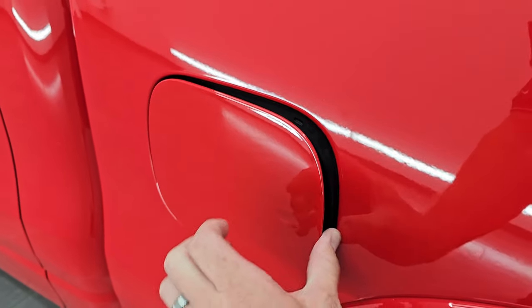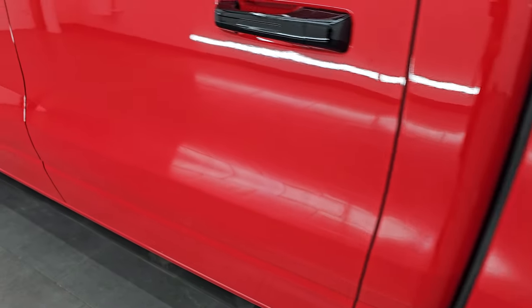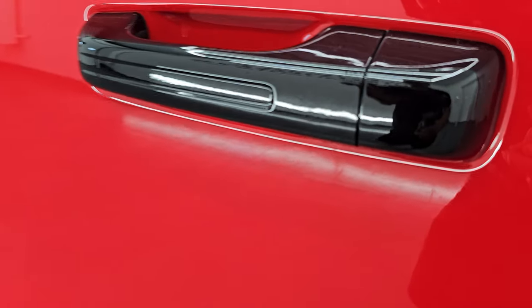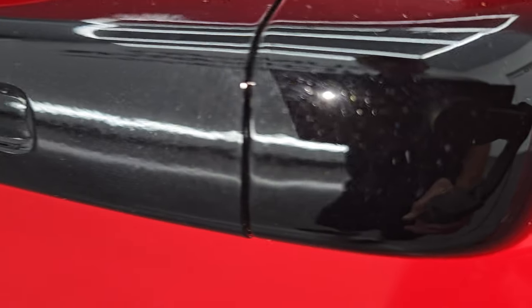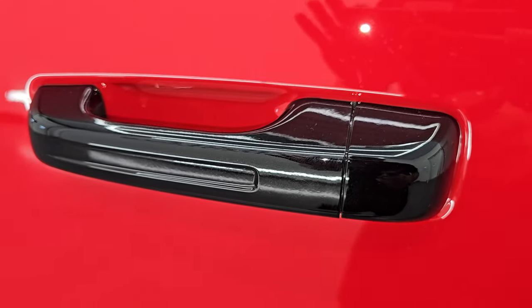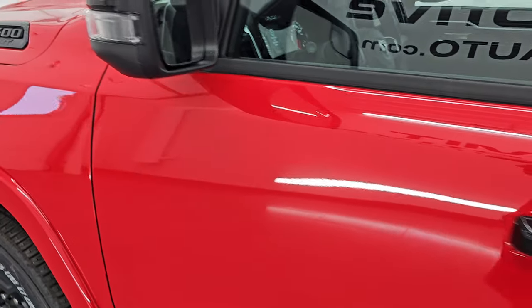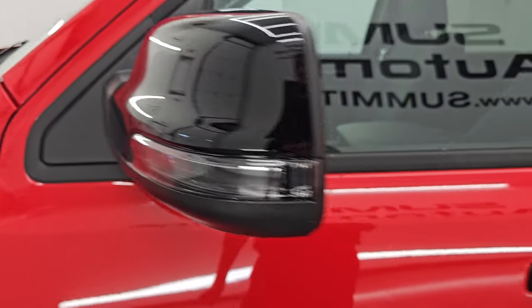All Rams are going to give you the capless fuel fill — never get gas on your hands again. And these door handles are actually in diamond black crystal pearl, so there's a little bit of metal flake to the door handle and mirror caps.